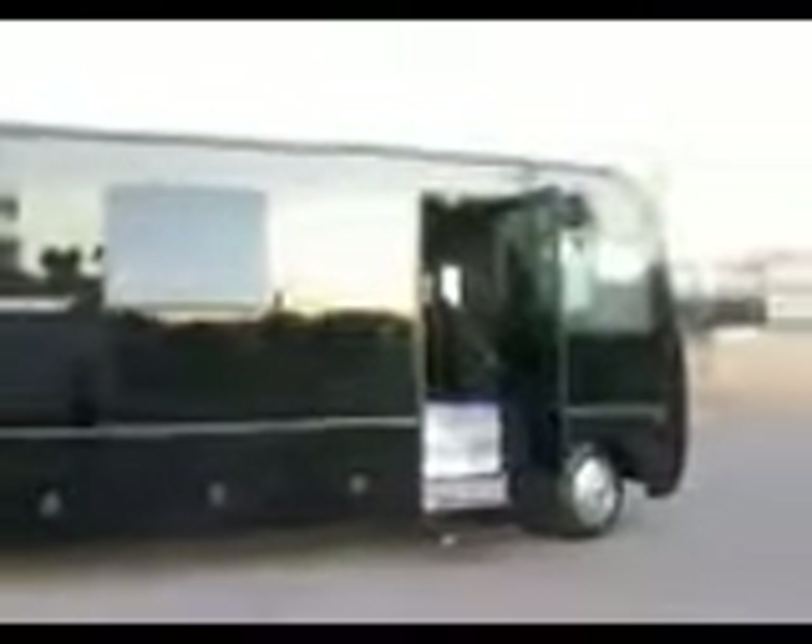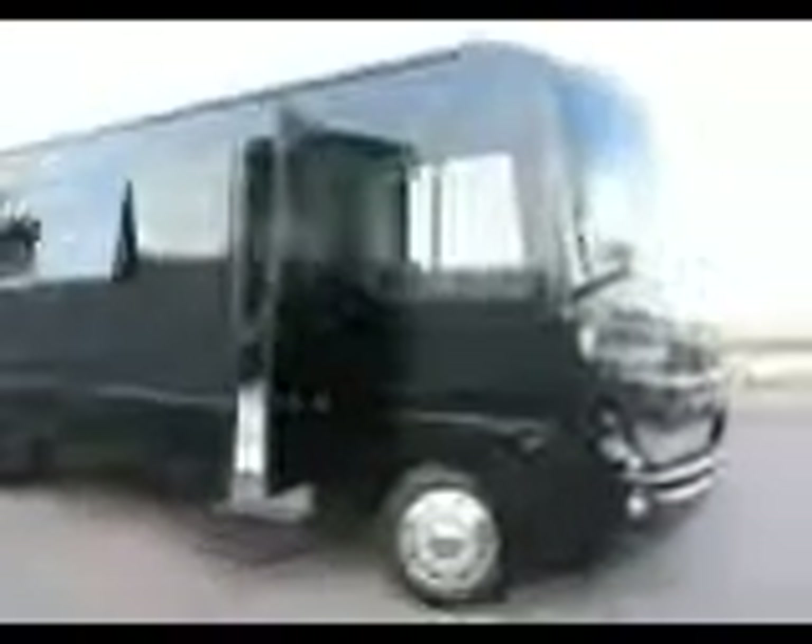Welcome to 24/7 Party Bus. This is our new arrival — it's a 2009, 32 to 34 passenger bus like nothing you've ever seen. Totally customized. Take a look at this beauty.